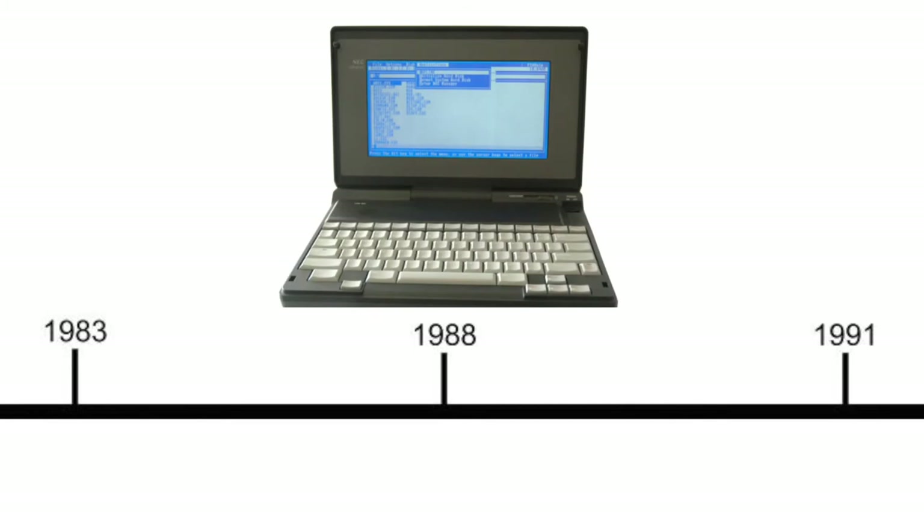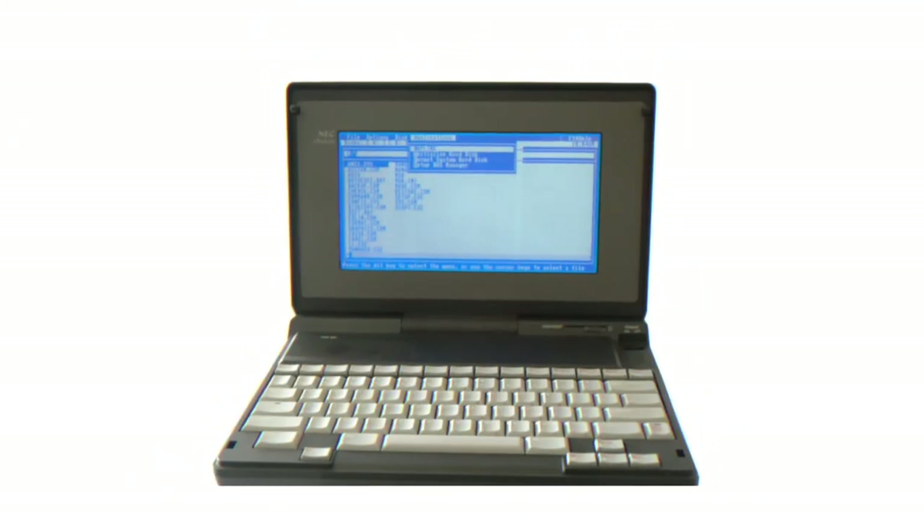In 1988, the first ever notebook-style laptop came out: the NEC Ultralight. Being only 1.4 inches thick, it did have some drawbacks. The Ultralight only accepted special ROM cards for applications, because it didn't have a traditional hard drive. Instead, it had a tiny 1MB chip to store data, which didn't have any spinning parts.